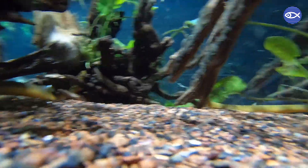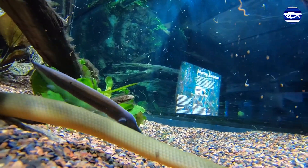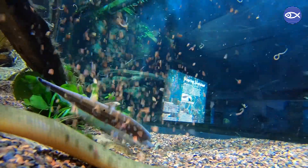The fish we will be feeding during this video are called elephant nose fish, and you will also get a chance to see our African arowana take a bite or two as well.